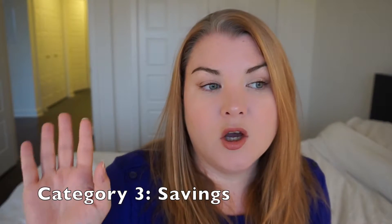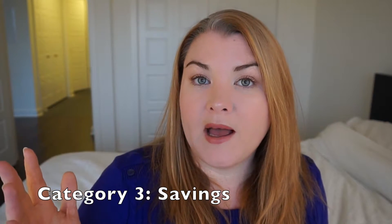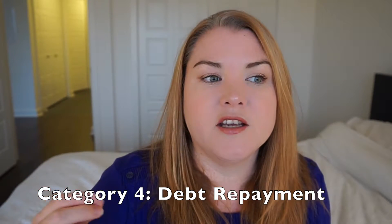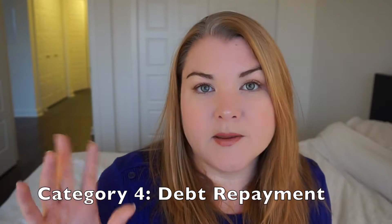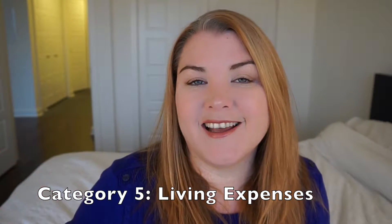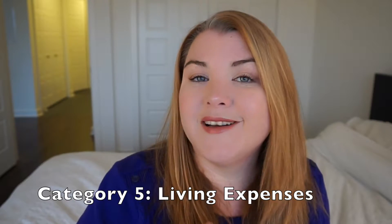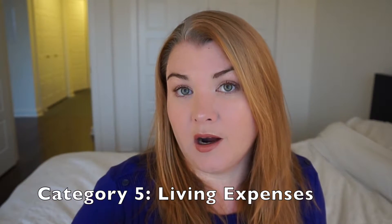The next section is savings, though we won't look too closely at that right now because it's very variable — depending on where you are in the pathway, you might be focusing on paying off debt rather than saving. Another big chunk is your debt payments, which also varies depending on how much debt you have. And the final chunk is everything else: your living expenses — food, activities, clothing, gifts, pets, children, everything. This is where we tend to get into a lot of trouble because it includes fun things like spas and vacations, but it's also the area you can clamp down on if you're spending too much.